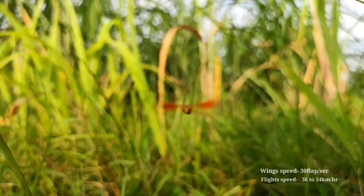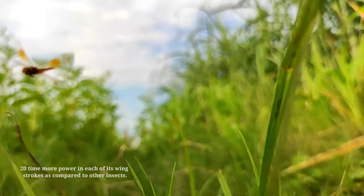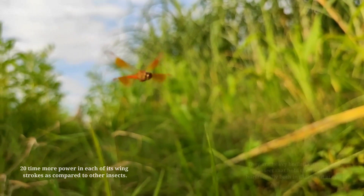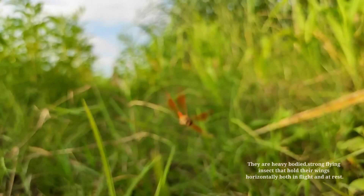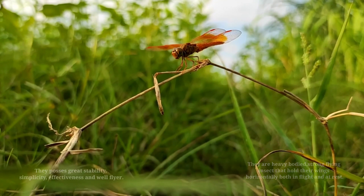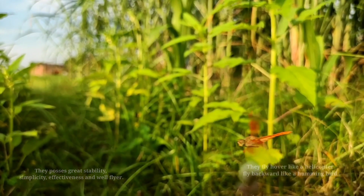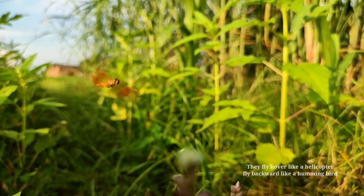Their flapping speed is 30 flaps per second and flight speed is 36 to 54 km per hour. Their wings are 20 times more powerful compared to other insects. They are heavy-bodied, strong-flying insects that hold their wings both in flight and at rest. They possess great stability, simplicity, and effectiveness — flying hard like a helicopter and backward like a hummingbird.